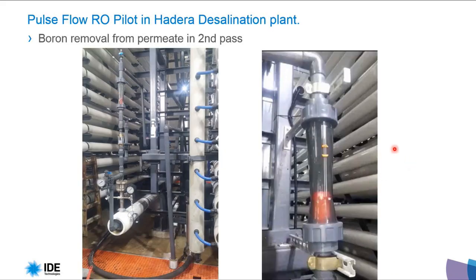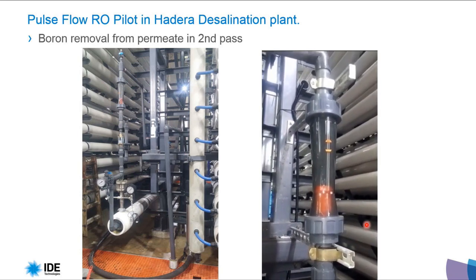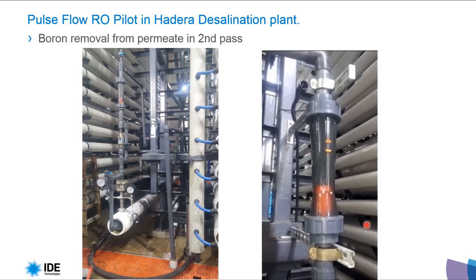At the Hedera desalination plant pilot, we are working on second-pass permeate — it is not seawater, it is permeate for boron removal. The rotameter shows the brine, and we are discharging it periodically. Between discharges, we are at 100% recovery.